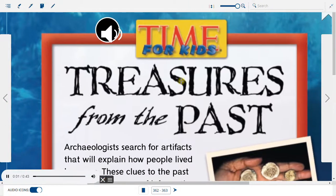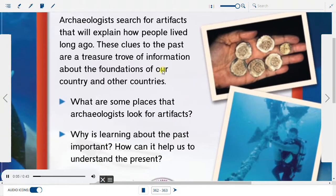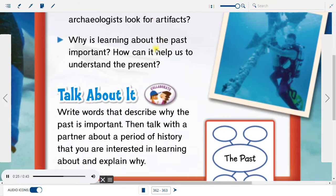Time for Kids: Treasures from the Past. Archaeologists search for artifacts that will explain how people lived long ago. These clues to the past are a treasure trove of information about the foundations of our country and other countries. What are some places that archaeologists look for artifacts? Why is learning about the past important? How can it help us to understand the present?